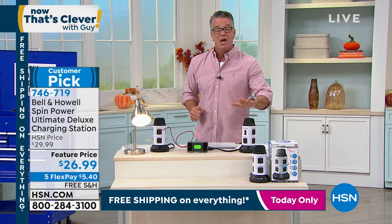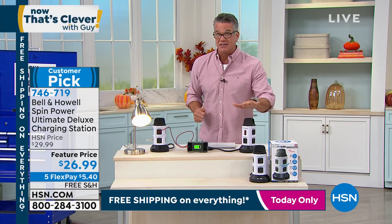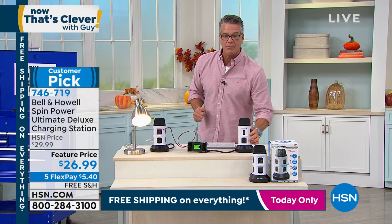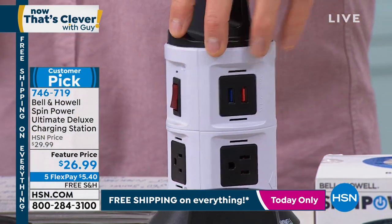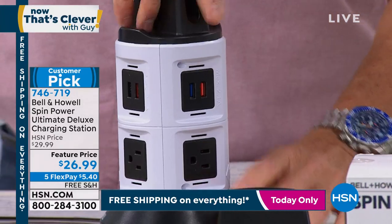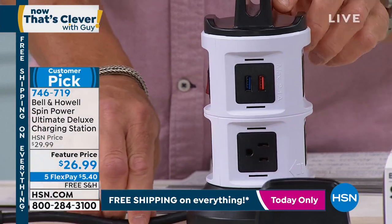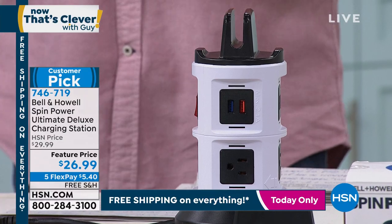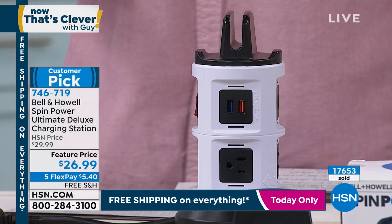If you've always wanted one of these, don't be fooled by the lesser version you see in retail. This is the upgraded Ultimate Deluxe that everybody has been looking for. There's that little light that clicks everything on and gives you your surge protection. Look at all the plugs, all the outlets — I can spin them around. Everything is neat and tidy. You even have a little sleeve to put your phone or tablet. This exemplifies what 'Now That's Clever' is — clever. You're getting 10 different places to plug things in.